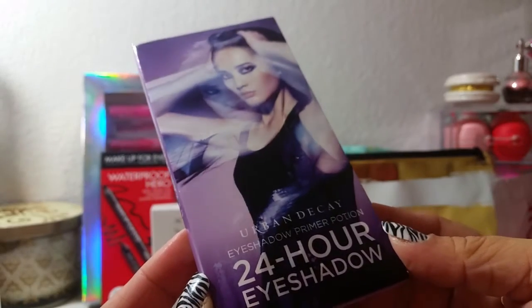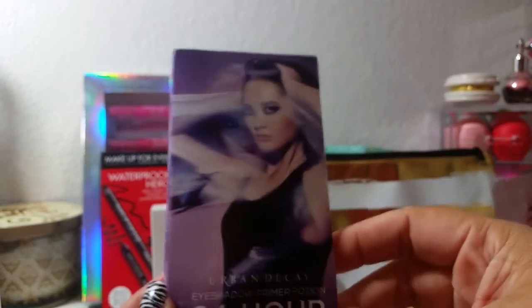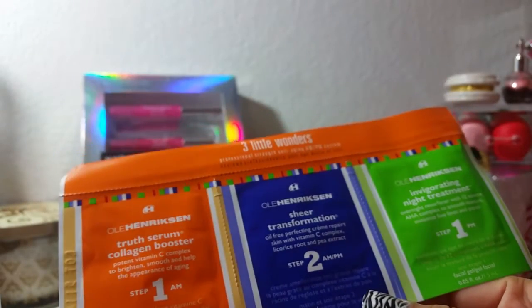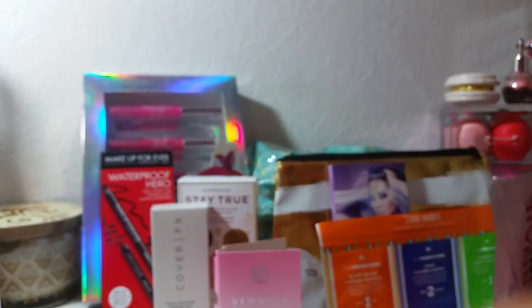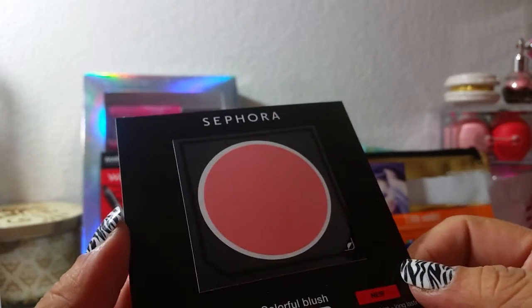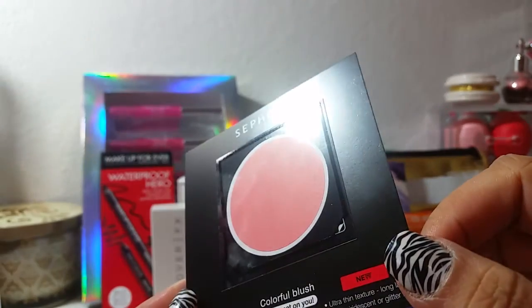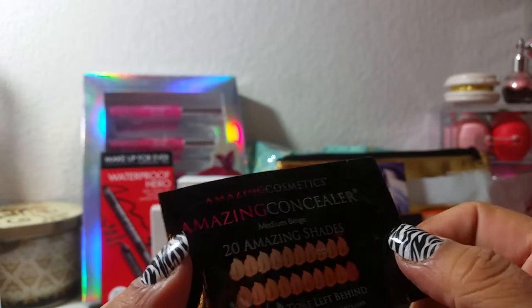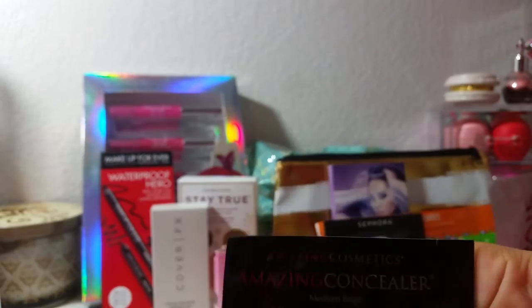Then there's this Urban Decay Eyeshadow Primer Potion — I actually own this in the full size so I'll probably pass that along. Then there's the Ole Henriksen Three Little Wonders professional strength anti-aging AM/PM system — all three parts, a nice little sample. Then there's a Sephora blush in the color Colorful Blush number five, Sweet on You — a little paper sample showing all the different colors available. Then there's the Amazing Cosmetics Amazing Concealer in shade Medium Beige, which will probably be perfect for me — just a little packet to try it out.